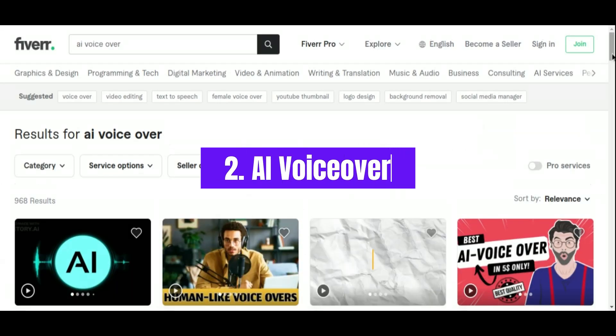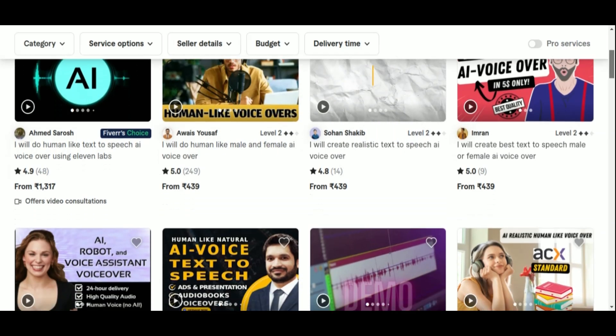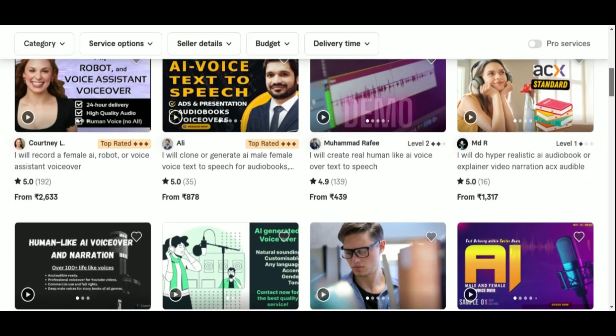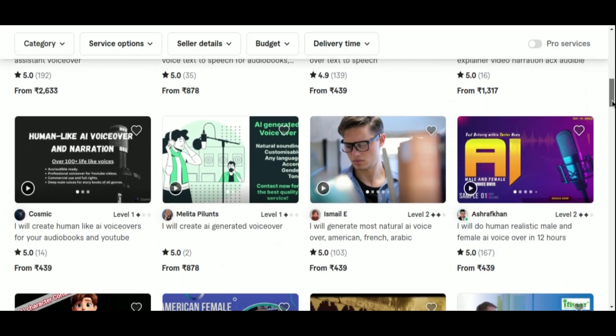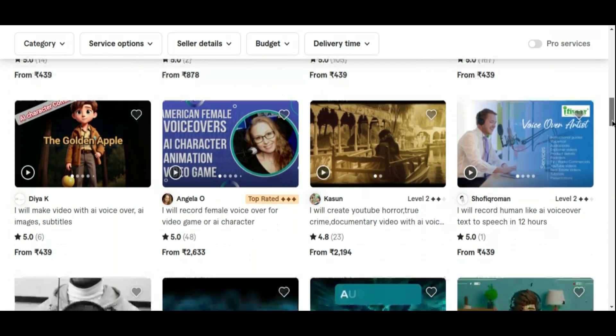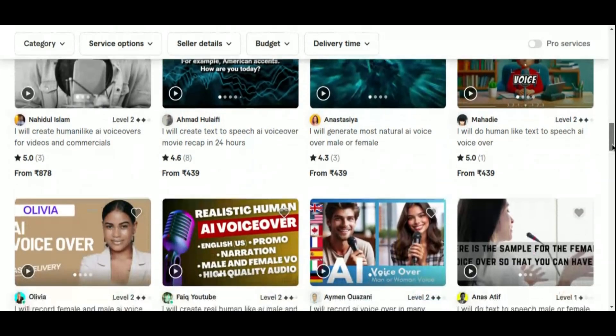Number 2: AI VoiceOver. Another lucrative niche you can tap into on Fiverr is offering AI voiceover services. Thanks to advancements in AI technology, you no longer need to be a professional voice actor to deliver high-quality voiceovers. Tools like Muff AI enable you to generate professional-sounding voices suitable for a wide range of projects, including videos, podcasts, and advertisements.